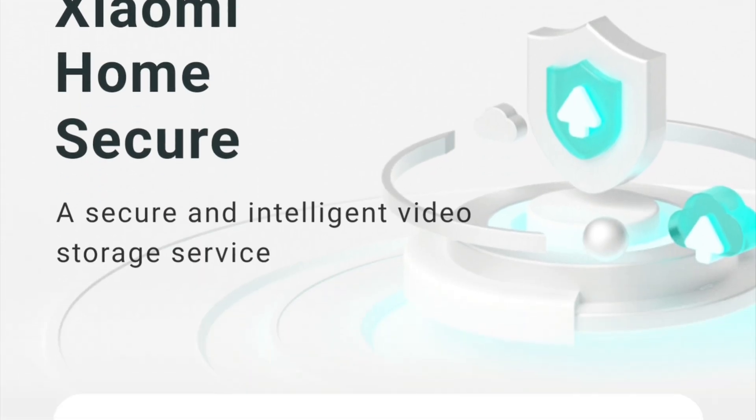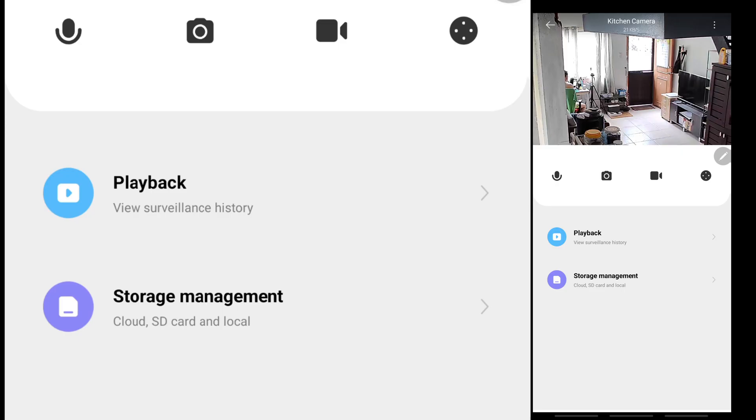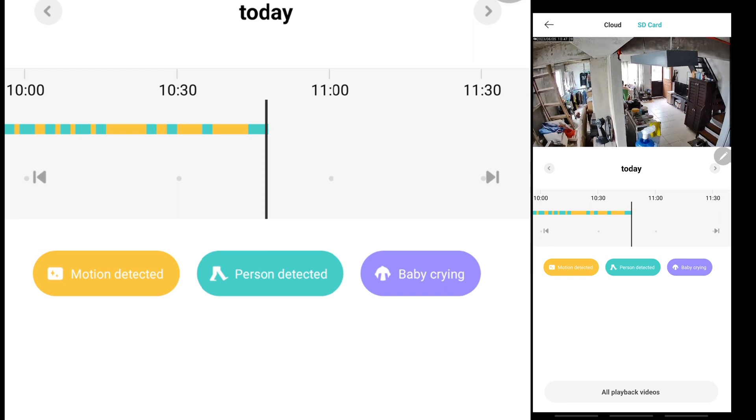If you don't want to spend a dime subscribing to Xiaomi Home Secure, there's still a way to check surveillance detected videos manually. You go to playback, and under playback you can view surveillance history. You click that and can see the timeline — the continuous recordings by your camera. Below are the legends: yellow for motion detected, green or blue-green for person detected, and violet for baby crying.